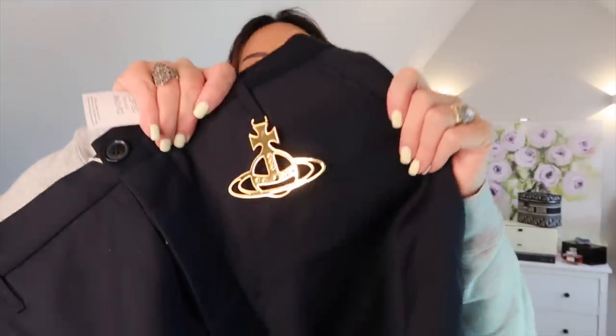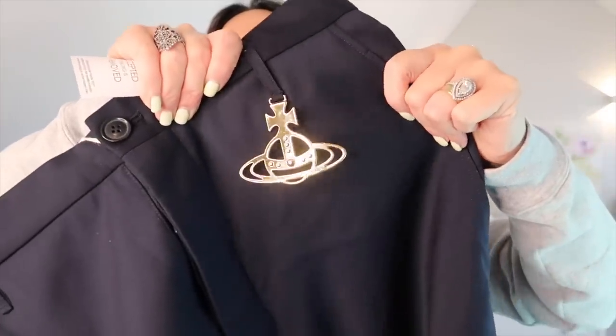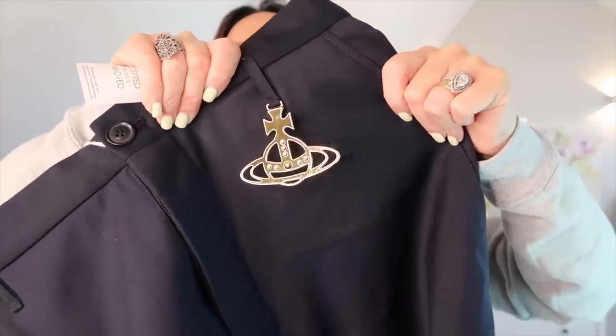These trousers are really nice because they have this gold plaque detail. I imagine they are dry clean only because of that. I'm not even going to try them on since they're so big — I'll put in a picture of what they actually look like.